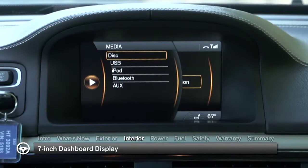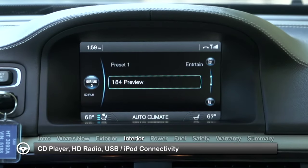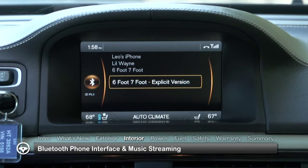A seven-inch dashboard display provides full control of the sound system, including CD player, HD radio, USB-iPod connectivity, and Bluetooth phone interface and music streaming.